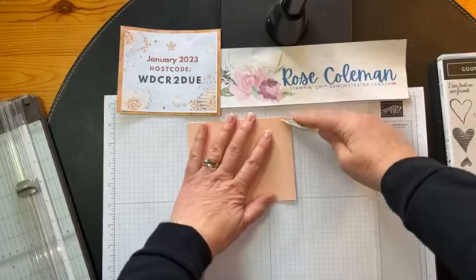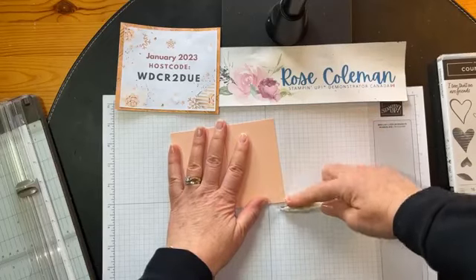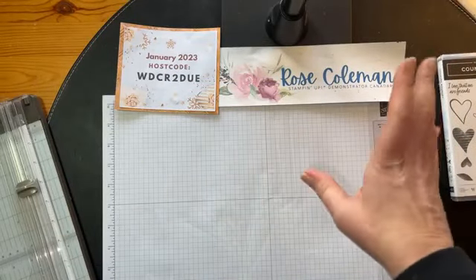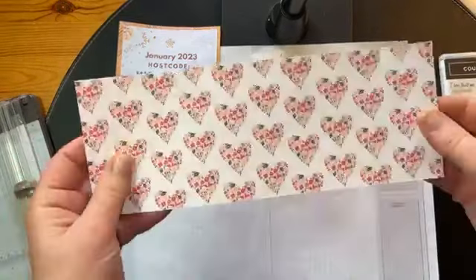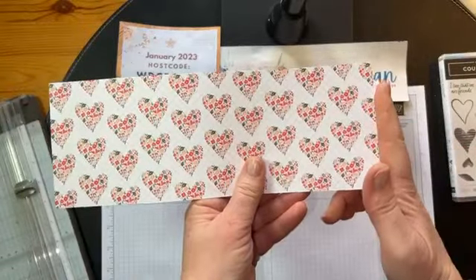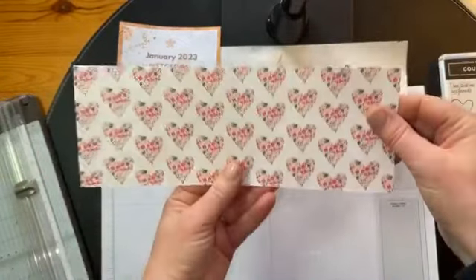I'm going to bring in my bone folder, reinforcing those two score lines. Then, for the structure of this card to make the explosion, you need designer series paper. From the Country Floral 12x12 DSP, I have this piece that measures four by ten and three quarters. You trim off a little bit — ten and three quarters by four inches. You're going to be able to make three of these out of a sheet of designer series paper.